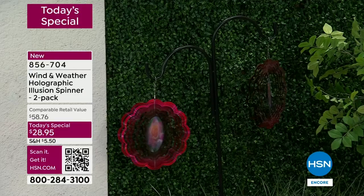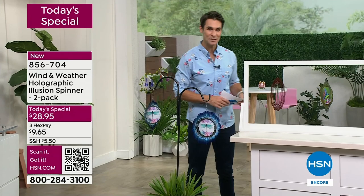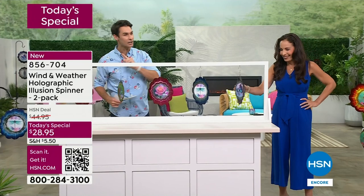$28.95 during customer appreciation month as today's special, but they are going very fast. Our outdoor expert from Wind and Weather, Yvette Lopez, is here. I said I hope they're watching in the first hour because these are going to go.